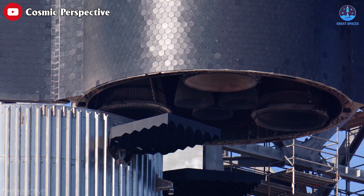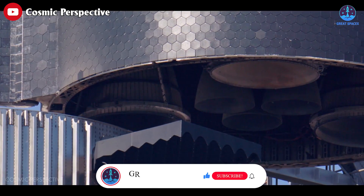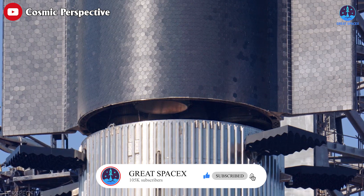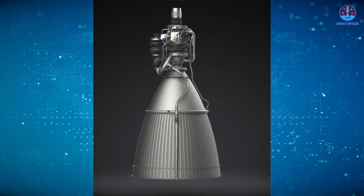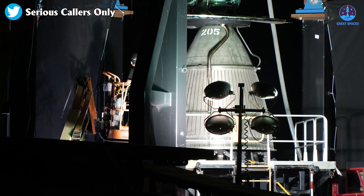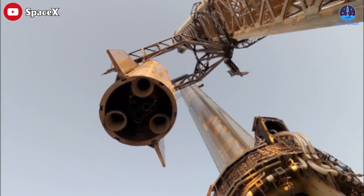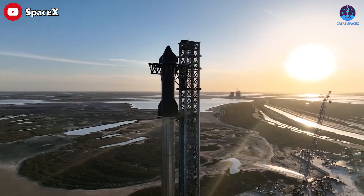As a prototype engine, the RAPVAC is optimized for development time, meaning certain design choices have been made to expedite the testing and iteration process. For instance, the nozzle size has been selected to be at the limit of what can be effectively tested in the atmosphere without encountering significant flow separation issues. While this choice aids in the development process, it also highlights the need for further optimization in the future.